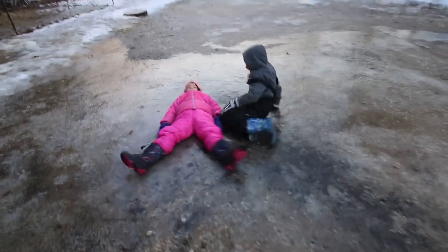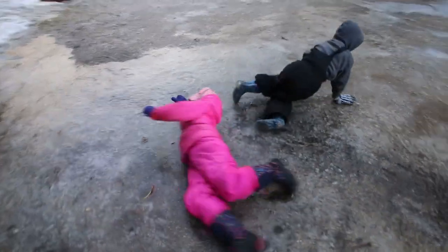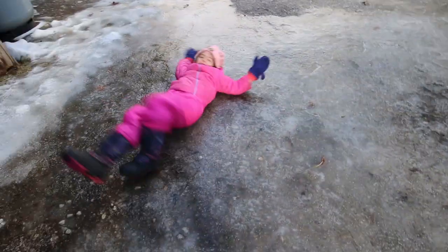What are you guys doing? Ice angels! They're doing ice angels because this winter has decided instead of giving us snow, we will have solid ice on the homestead.